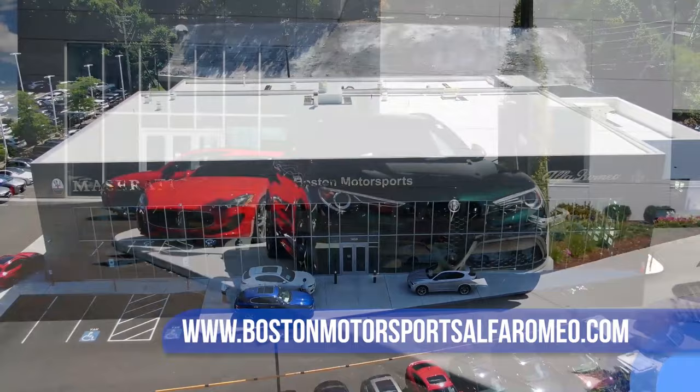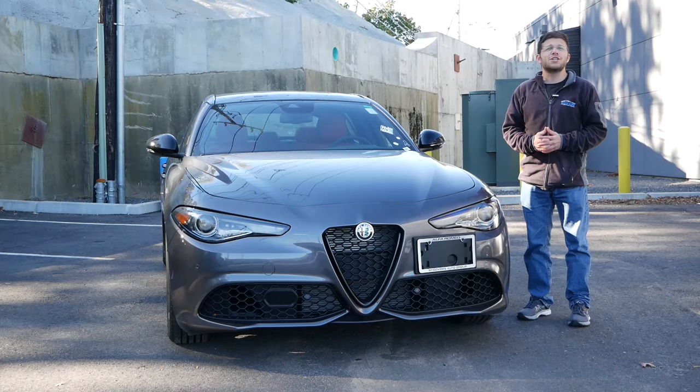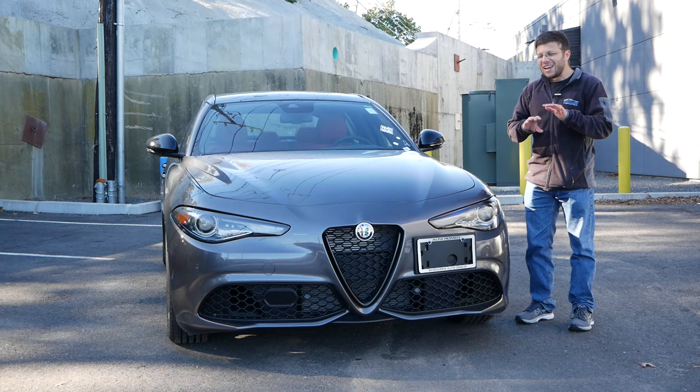The link will be in the description below so you can check out their extensive Alfa Romeo, Maserati, and used exotic inventory. Also, before we get started, make sure to hit the subscribe button and click the notification bell so you're notified every time a new video goes live on the channel. Without wasting any further time, let's get right into this review.